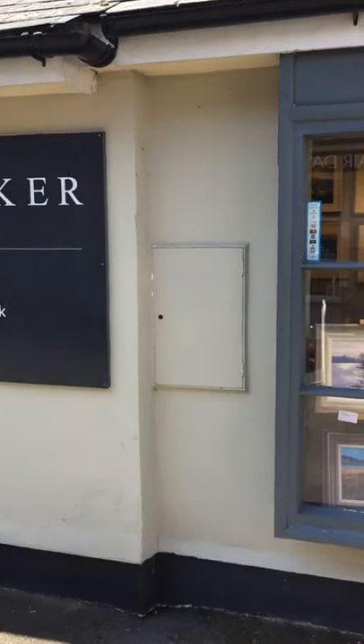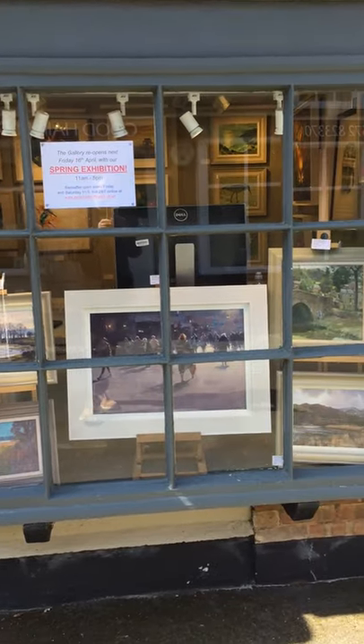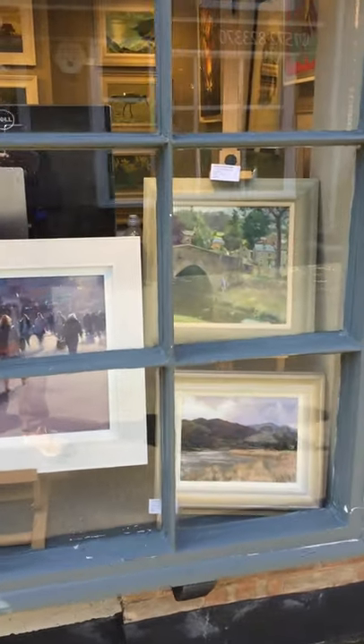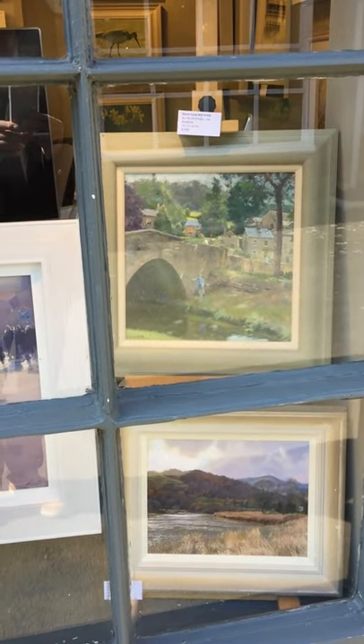Hey folks, it's Peter Barker here. You join me on a lovely, bright, sunny morning for a virtual tour of a gallery. So let's, without further ado, start off with our right hand window.